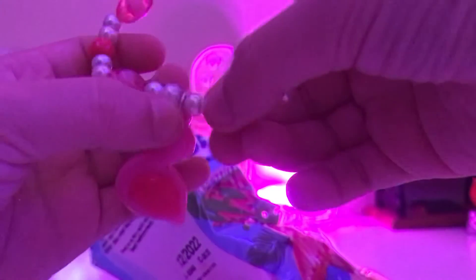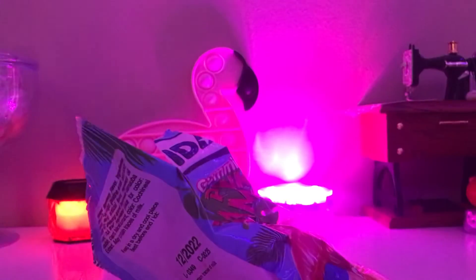I also have a flamingo bracelet. Credits to my friend Emily — go check her channel out, she's awesome. That's her thing, giving me a matching bracelet.